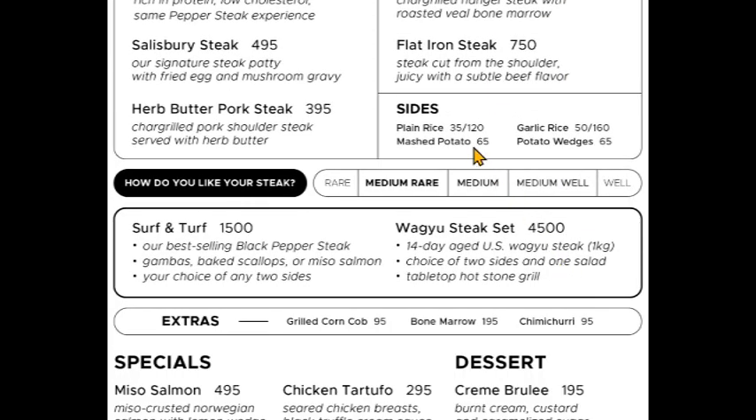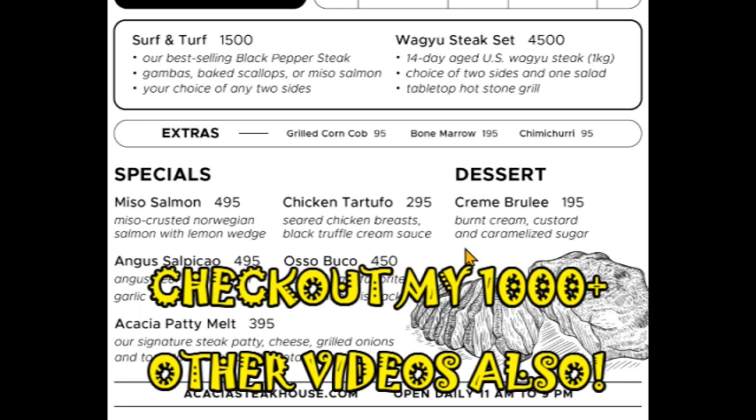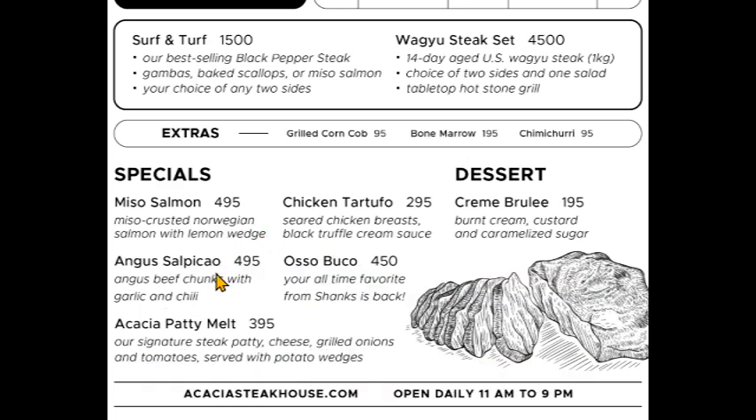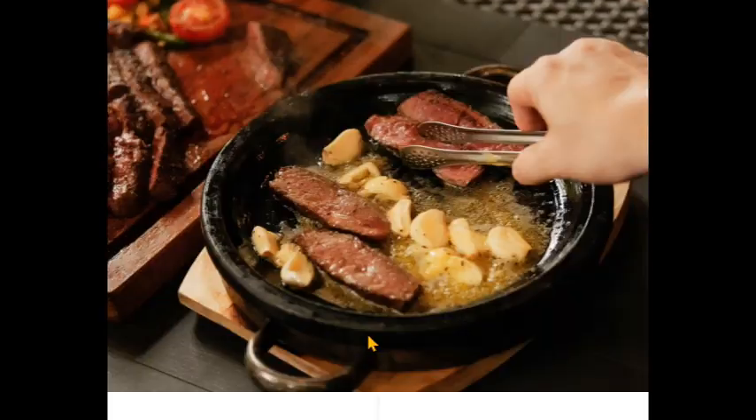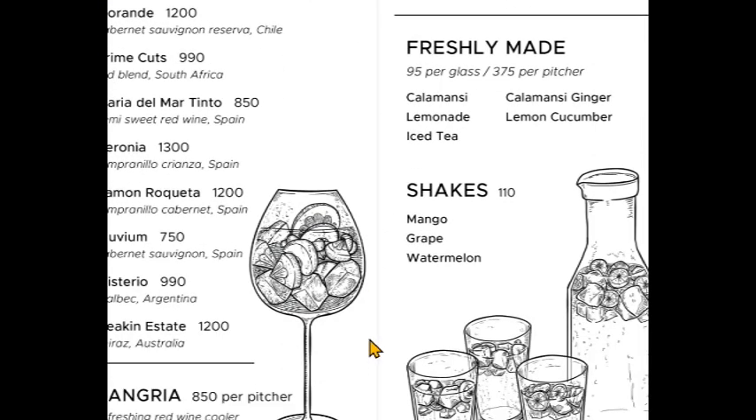They also have surf and turf — I got mine medium, though I usually get medium well. And they've got some salmon, an Angus Salpicio which sounds pretty good, and Angus beef with garlic — very tasty.